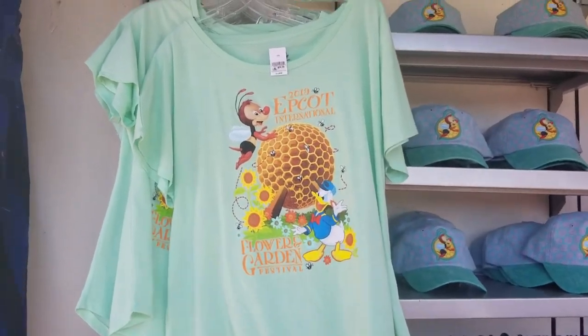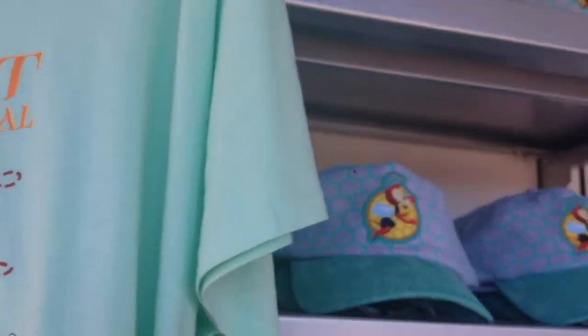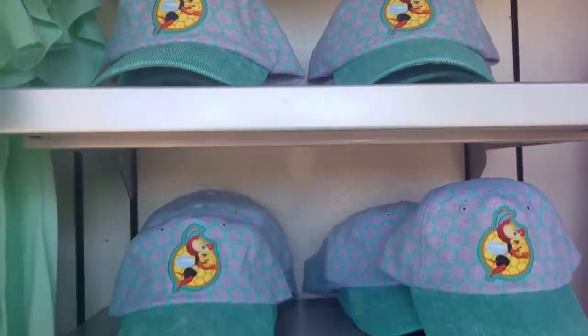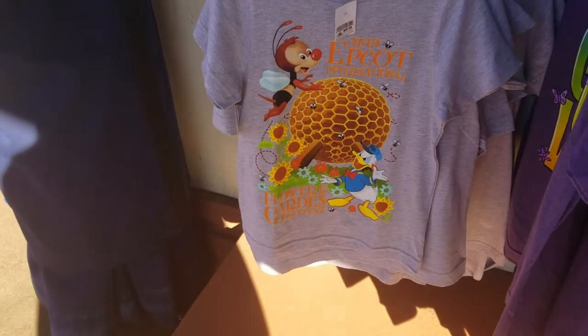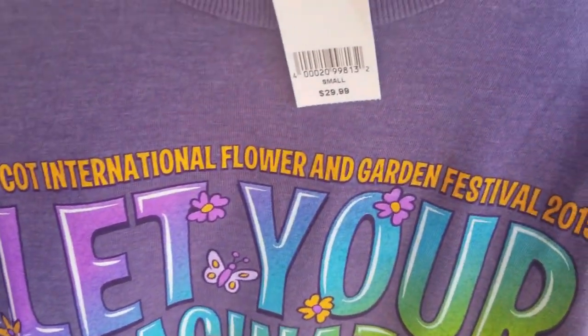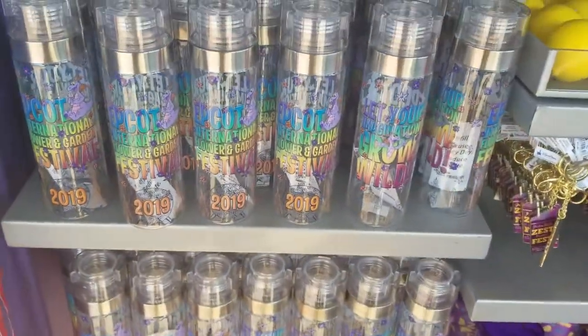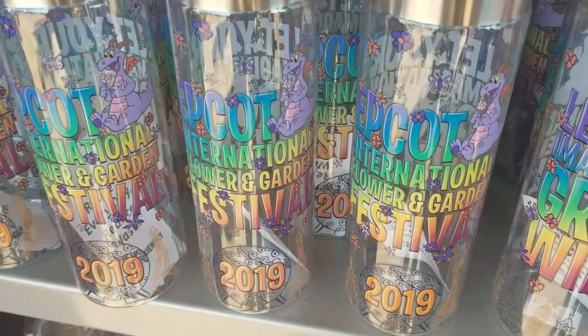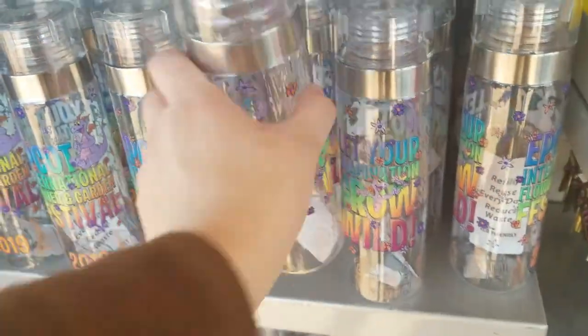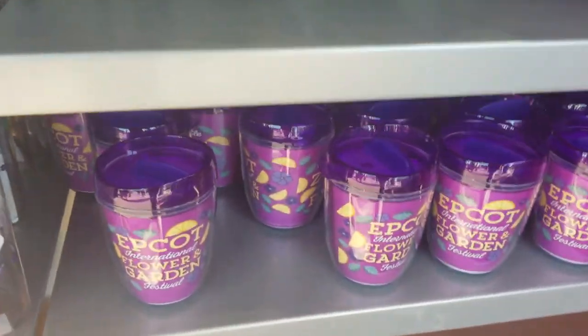Alright, we got some of the festival merchandise. Haven't seen all of it yet, but we're still going to keep looking. They have a lemon stress ball — but it does not smell lemony. I'm disappointed. I like this Figment shirt. I like the one that says the festival.